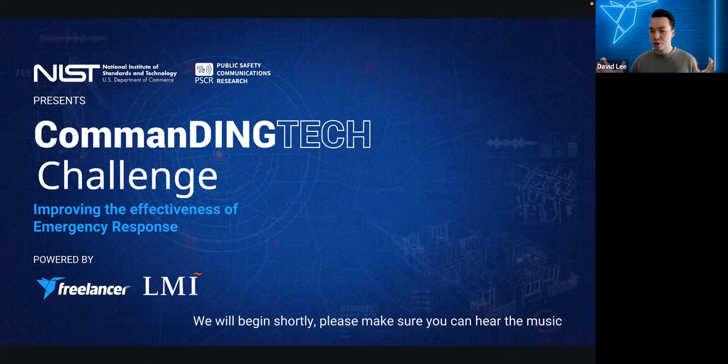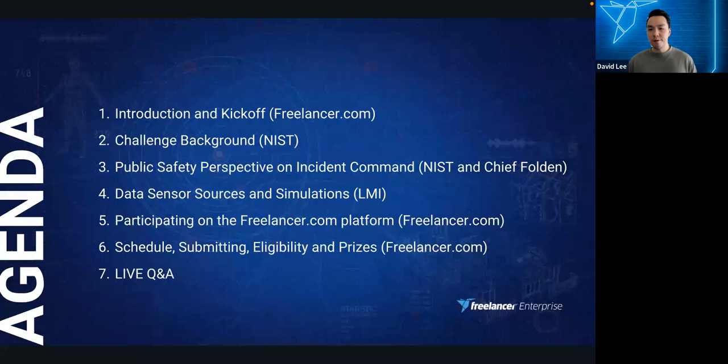Hello everybody, welcome to the Commanding Tech Challenge webinar. Today we'll be covering a few things. I'll start by giving everyone an introduction to Freelancer.com. From there, the NIST team will give us the challenge background, as well as more information about the requested outcomes and about incident command approaches.